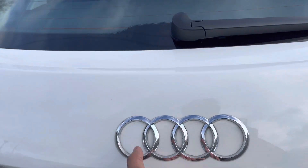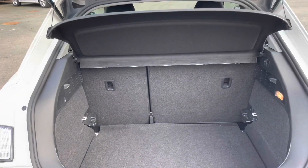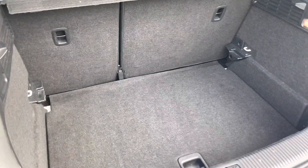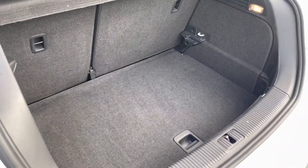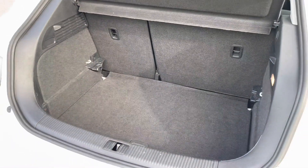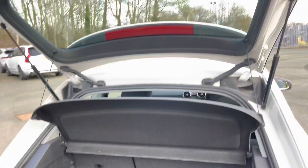Even for a nimble hatchback, this has a large boot with 270 litres of space, so there's plenty of room for your shopping or even a pushchair. Folding down the rear seats means you can add in those larger and longer items, such as flat-pack furniture. And once you've loaded everything, just pull down to close.